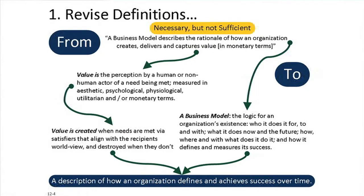Value is created when needs are met by satisfiers that align with the recipient's worldview, and destroyed when they don't. This leads to a new definition of business models: the logic for an organization's existence — who it does it for, to, and with; what it does now and in the future; how, where, and with what it does it; and how it defines and measures success. Simplified: a business model is a description of how an organization defines and achieves success over time.